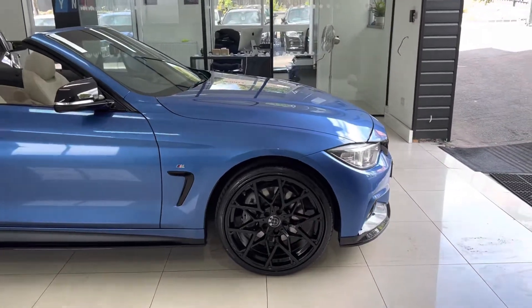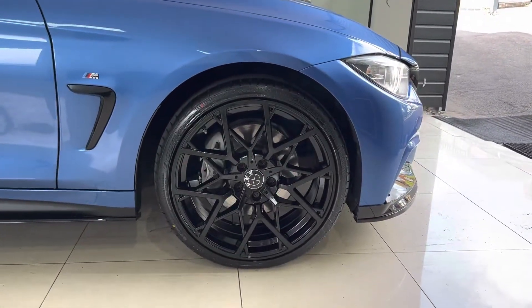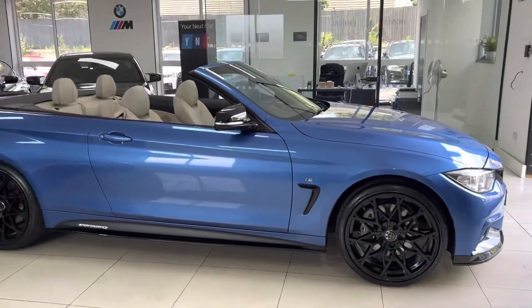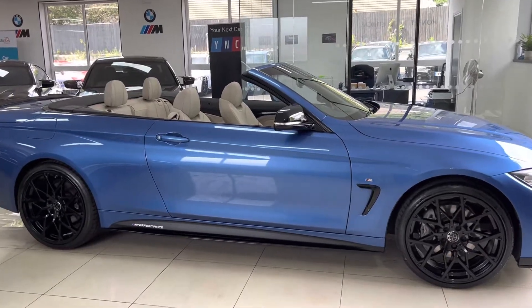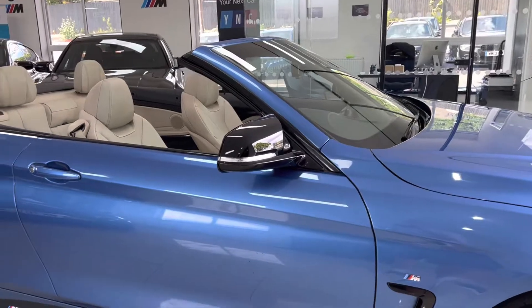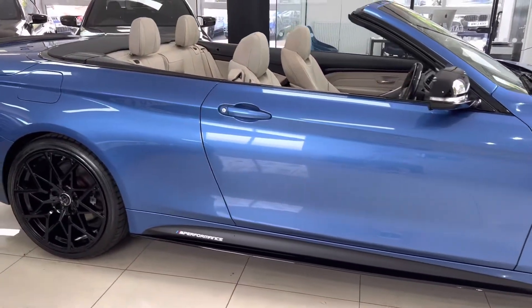We've got brand new 20-inch alloy wheels in high gloss black and four brand new tires. Down the side you've got the gloss black side sill extensions, satin side vinyls, YNC performance decals, and gloss black aero mirrors. All of the bodywork is in really nice condition on this 4 Series Convertible.